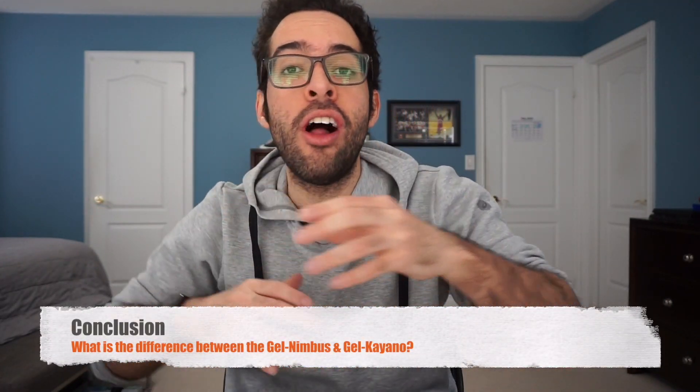So no matter which year or which model of either shoe you are picking up, that is the general difference between the Gel Nimbus and the Gel Keanu. One is for someone with neutral or normal arches; the other is for people who are flat-footed and overpronate. The truth of the matter is that one is not necessarily better than the other — it depends more so on you and your arch type. Thank you for watching. I hope you found this video helpful and informative. If you did, please like and subscribe as it helps me out a ton. If you have any further questions about either of these two models, please let me know in the comments and I will get back to you.